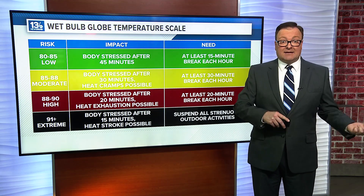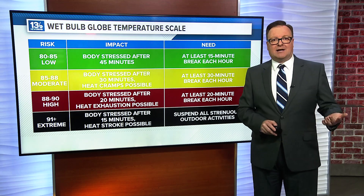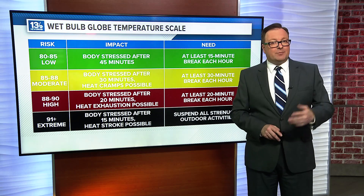However, add in some cloud cover and a stronger wind, and the WBGT would fall to 81 — a low risk for heat-related stress. So don't be surprised if you see one of these meters on the sidelines at your next high school football game.